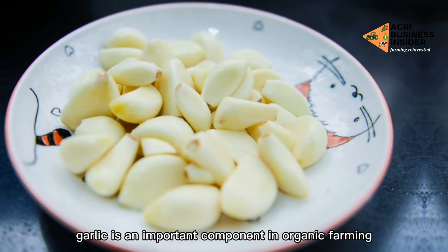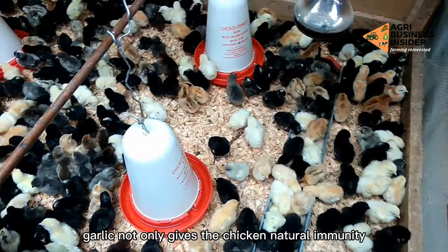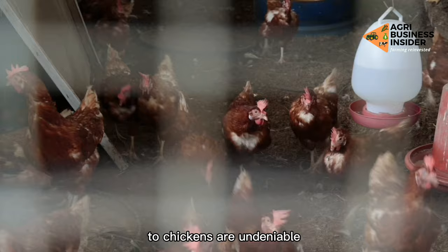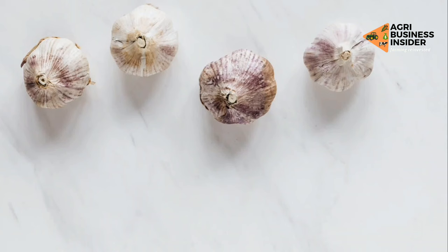Garlic is an important component in organic farming. Garlic not only gives the chicken natural immunity, but also has many other advantages. It reduces risk of infection and enhances the flavor of the meat. The benefits of feeding garlic to chickens are undeniable. Here are the five importance of feeding garlic to chicken.